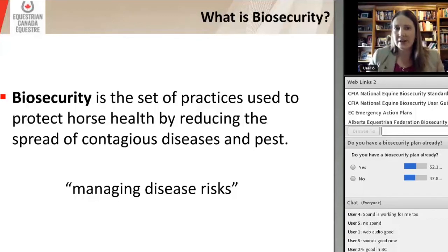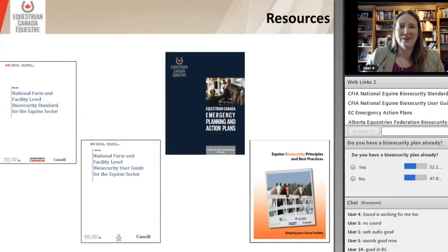If we're going to talk about biosecurity, we really need to know what it's all about. Biosecurity is the set of practices used to protect horse health by reducing the spread of contagious diseases and pests. This is really about managing disease risks.